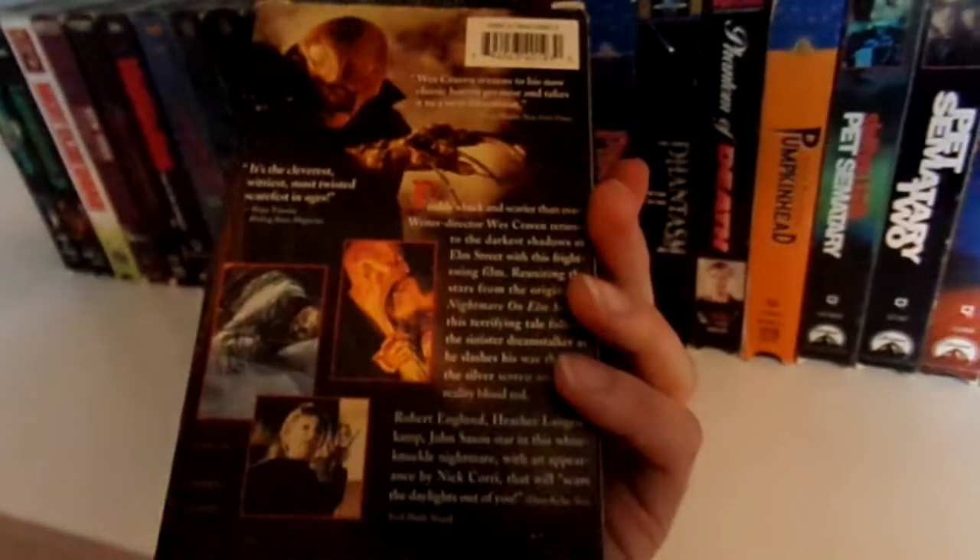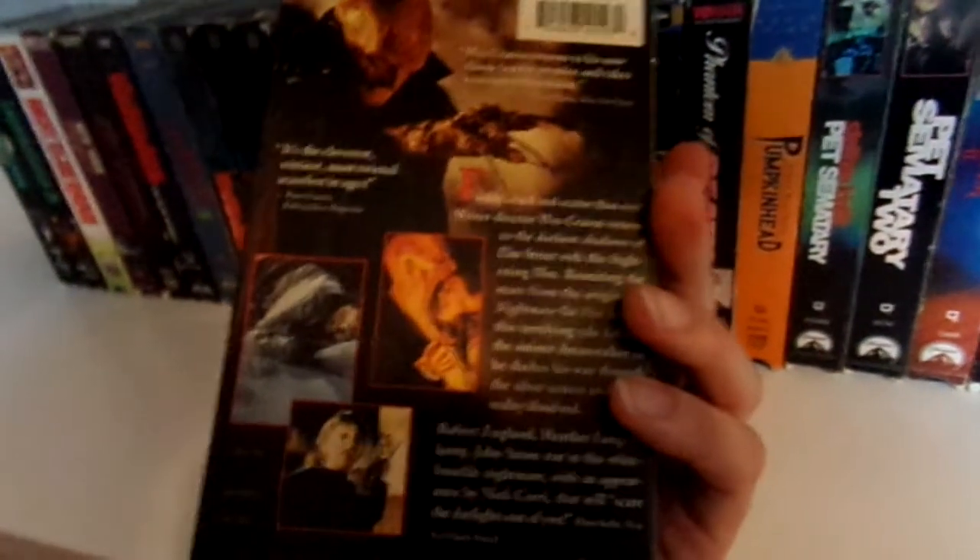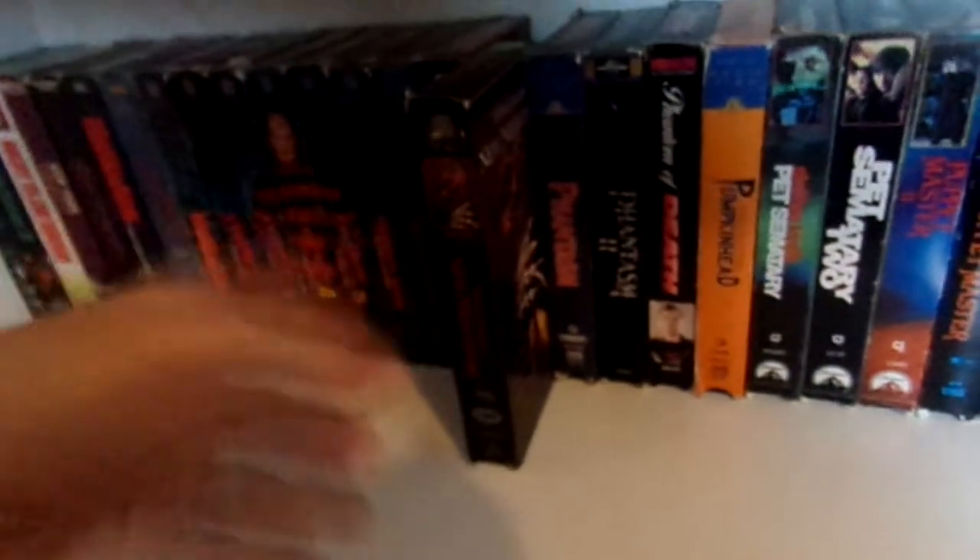New Nightmare — this is the special collector's edition. I'm not really sure what's different; it doesn't say there are any special features on it.